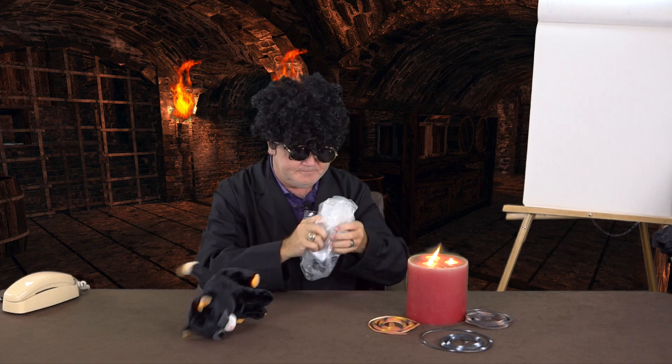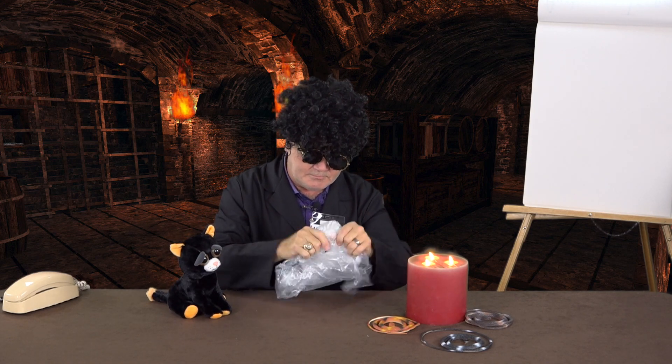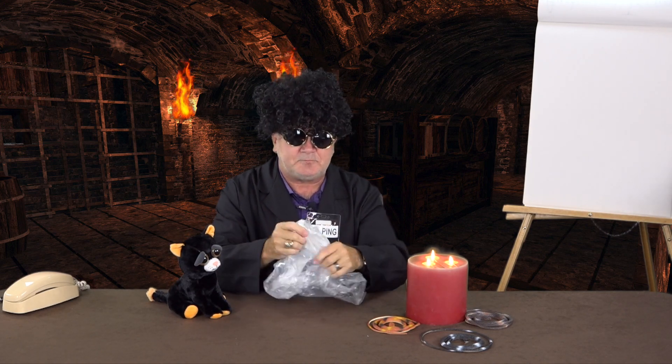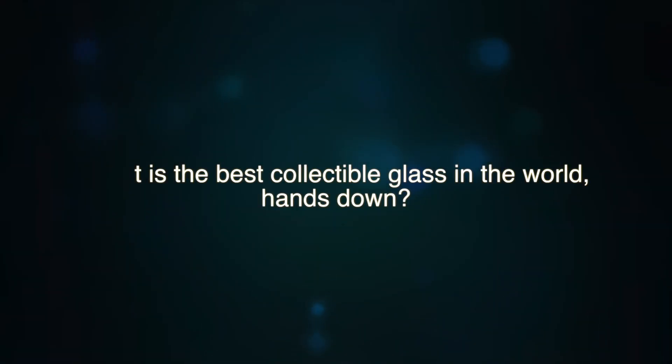Domino, first question please. I wrote the question anyway. What is the best collectible glass in the world? Hands down, it's Goofus glass. What is Goofus glass, you say? It's the prettiest, loveliest, most delicate and cheapest collectible glass in the world.